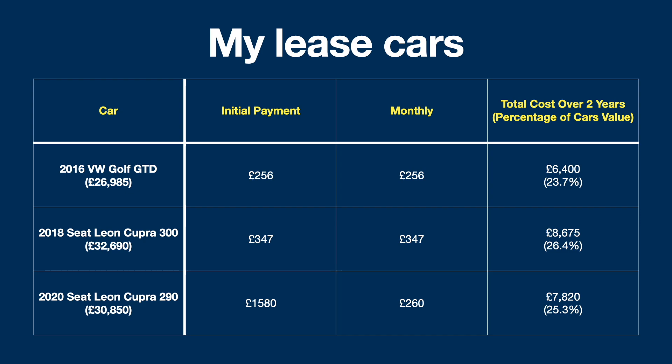The first car I leased was a 2016 Golf GTD — you can see the values, the initial payments and the monthly. It worked out around 23.7 percent over two years. The Cupra 300 was 26.4 percent, and the Cupra 290 I have now is 25.3 percent. These are some pretty decent deals. That's not to say deals over 30 percent are necessarily bad — you just have to weigh up whether it's better to purchase or to lease, especially as you don't have to worry about selling the car at the end and tax is paid for the duration of the contract.